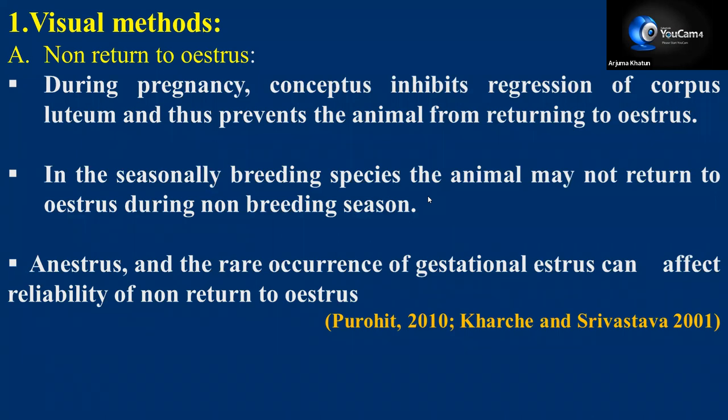In seasonally breeding species, the animal may not return to estrus during non-breeding season. Also, as the hypothalamus gets desensitized, gonadotropin-releasing hormone is not released, and the animal may remain in anestrus condition — at that time people may think that the animal is pregnant. Anestrus and the rare occurrence of gestational estrus can affect reliability of non-return to estrus. In some animals it is very rare, but some show estrus signs during the early gestation period.